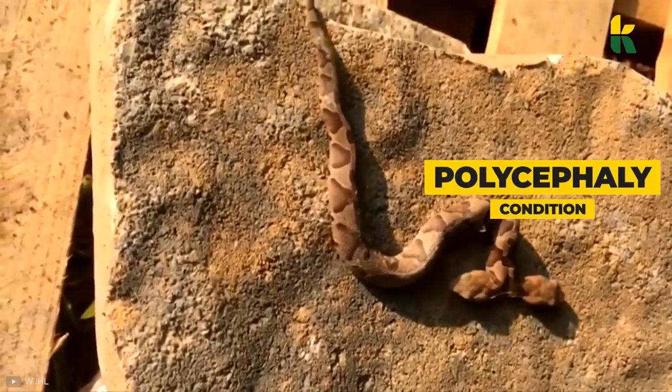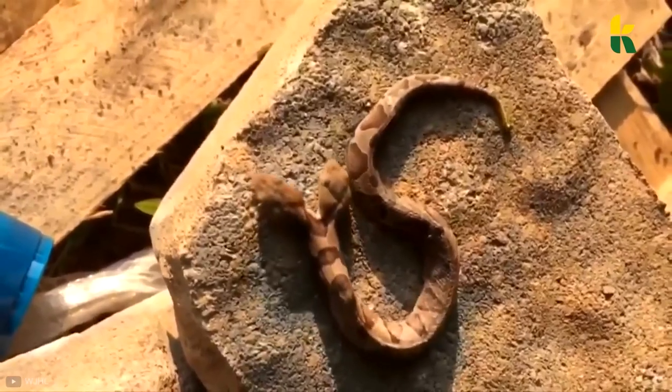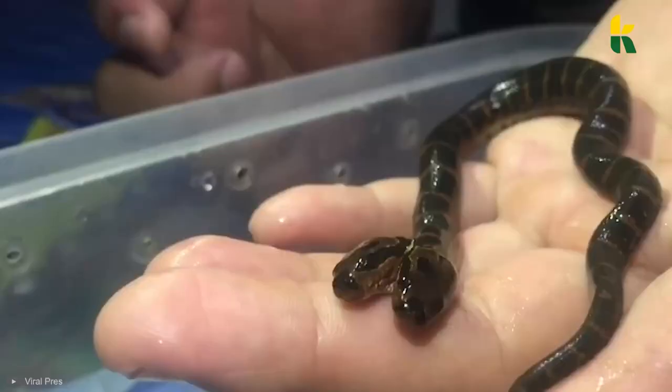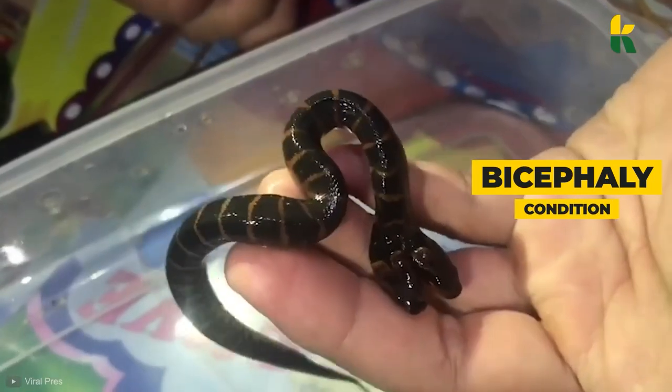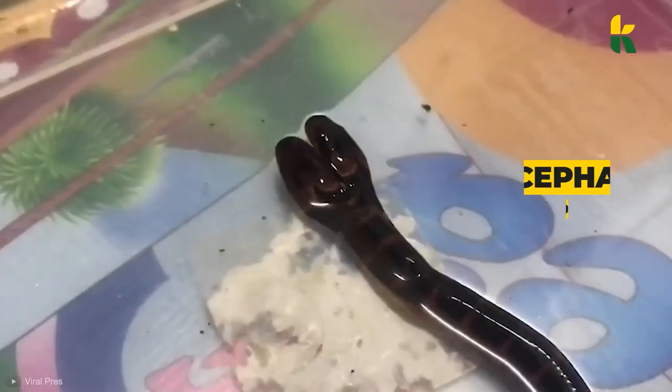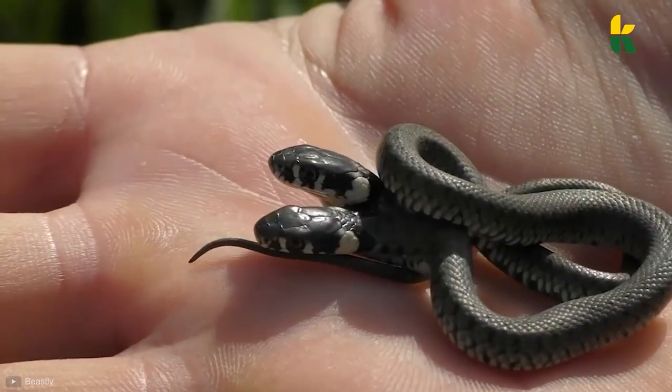Polycephaly is a condition in which an animal is born with two or more heads. When the mother is carrying twins, the embryo splits into two parts, forming two distinct individuals. However, in the case of bicephaly, the embryonic split is only partial, separating the head and keeping the rest of the body intact. The snake followed the same fate.